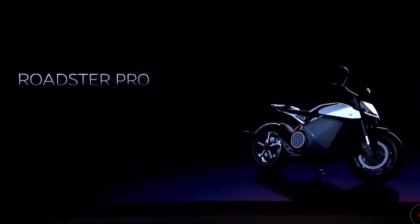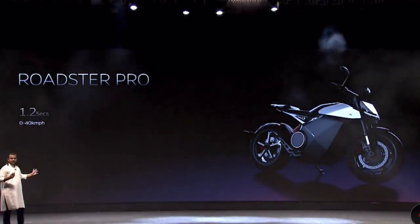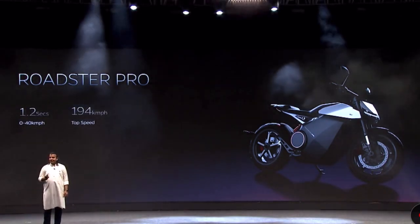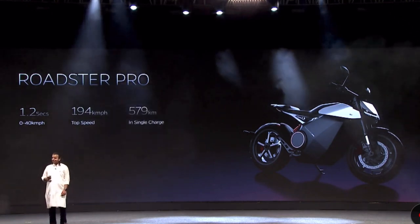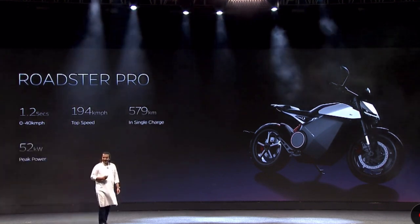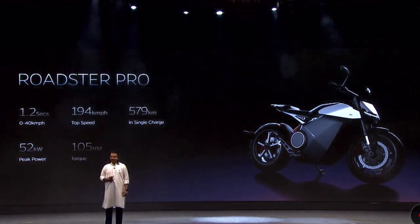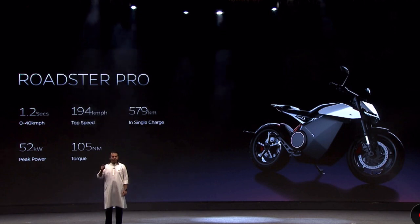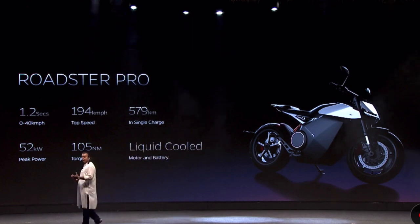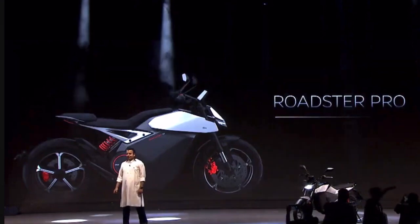That's the Roadster Pro — this is what you saw last year and it has absolutely killer specs. Look at the acceleration: 1.2 seconds 0 to 40. Look at the top speed, the range, the power, the torque — 105 Newton meters of torque. It's going to have a liquid-cooled motor and battery.